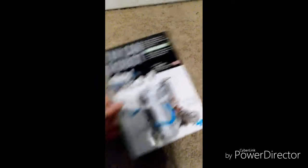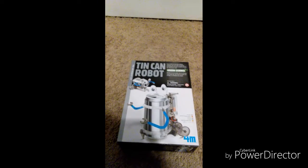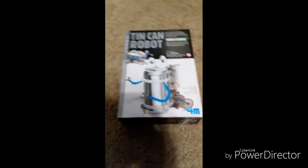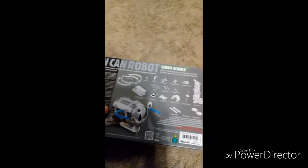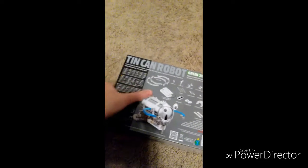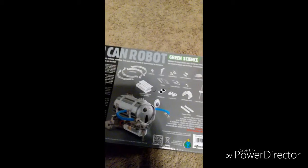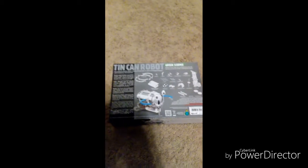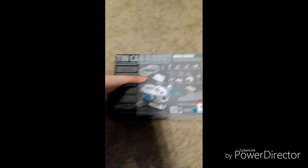First on my list is something that Santa got me, which is a soda can robot. Basically what you do is you get one of those soda cans and you put this together — there's some instructions on the back that tell you what it includes. You can make a little monster, which I kind of want to make. Too bad you can't program it with wires or whatever to make it do whatever you want. So that's what Santa got me.